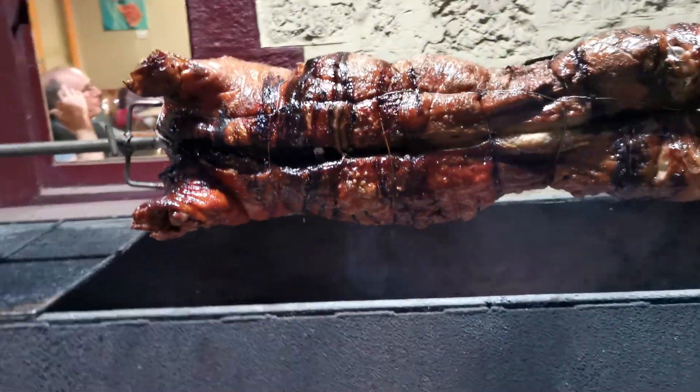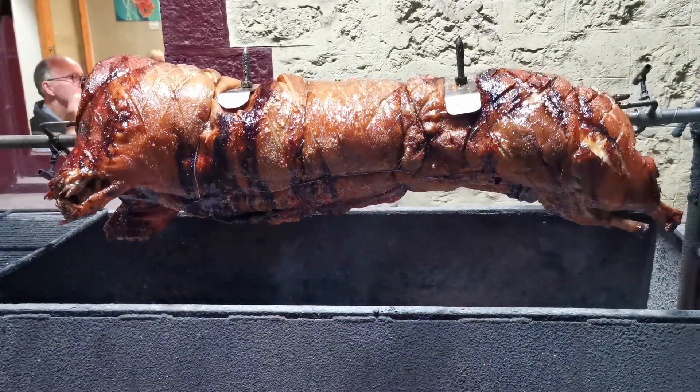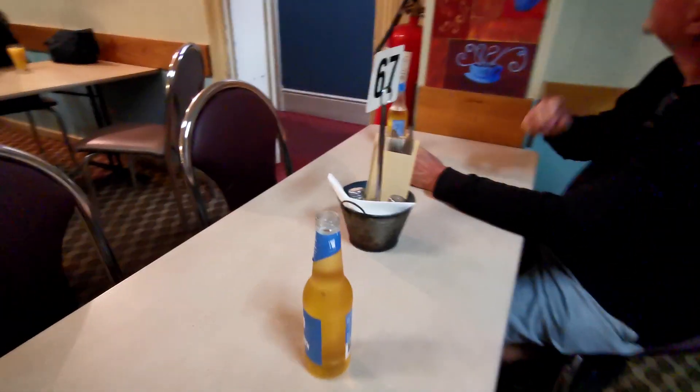That looks pretty good. What is that? I love this, I love this! It's good! Can you walk the wall? I'm not going to the wall. What are you doing? Let's get a picture — this is pretty good, right?